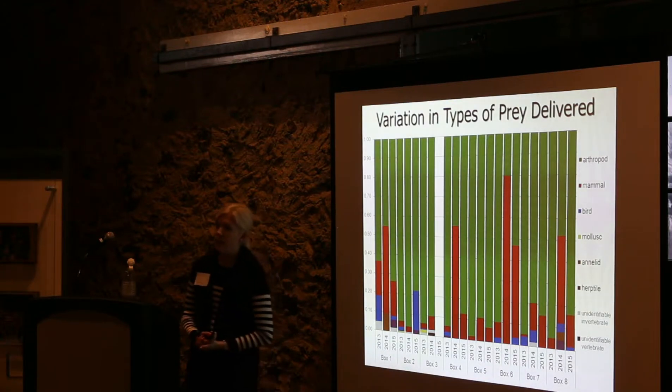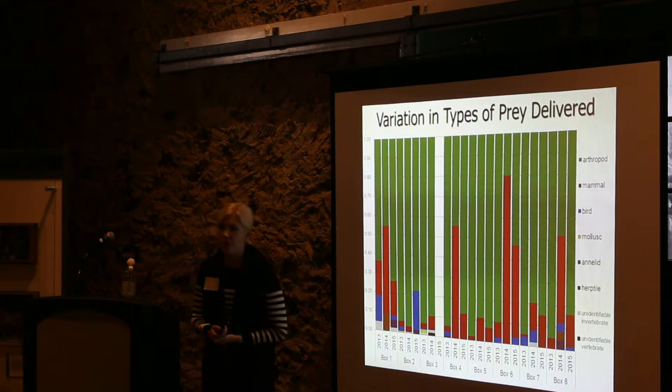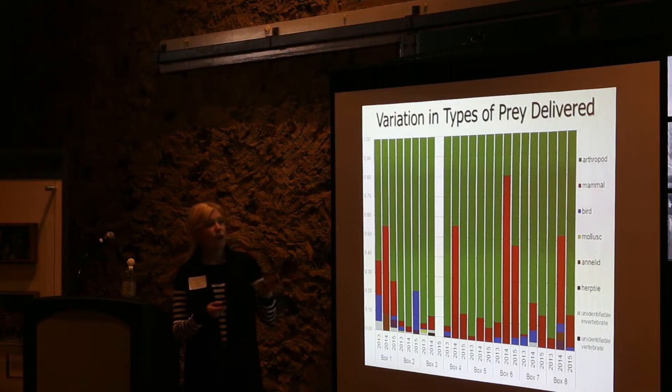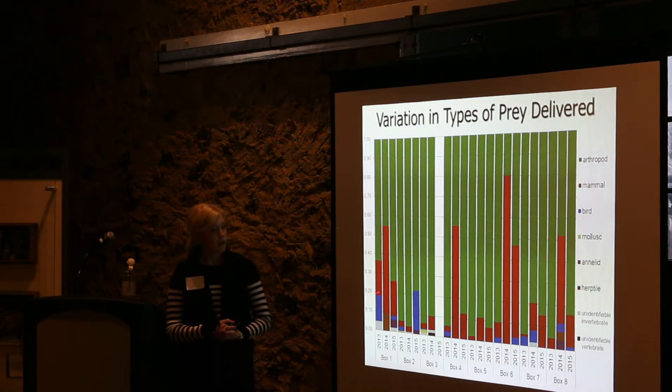We used the camera data to quantify how many deliveries are made — how many individuals of different prey types are removed throughout the season. This is a subset of our data for eight different boxes over three years. Each bar represents two randomly chosen days from the breeding season. Generally, the most common prey type by number are arthropods (green), followed by mammals (red), then birds (blue), and occasional mollusks, annelids (earthworms), and very occasional amphibians and reptiles. There is quite a bit of variation, especially in the mammal counts, which vary between boxes, between years, and between days.